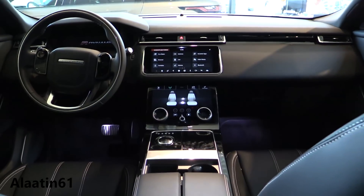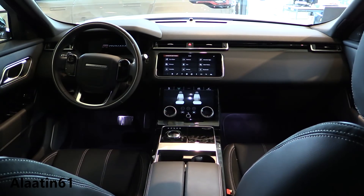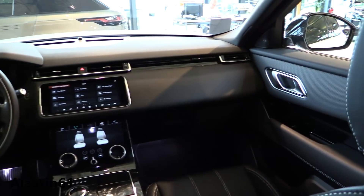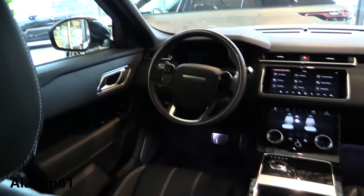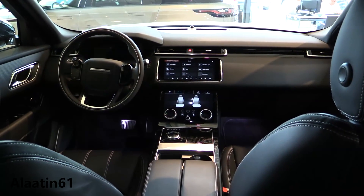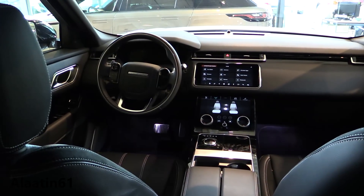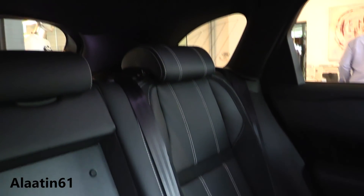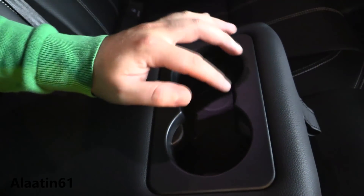We are now in the interior of the Range Rover Velar R-Dynamic — two displays, full LED dash and door panels, blind spot assist, LED lights in the interior, and R-Dynamic seats. The gear lever rises up when you start the car, and there's a TFT screen for the driver. The space in the back is really good — I am 1.83 meters and this is really good. You also have an armrest with two cup holders and one smaller one in the middle.